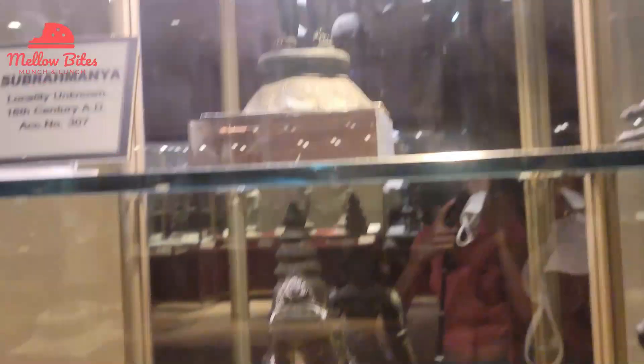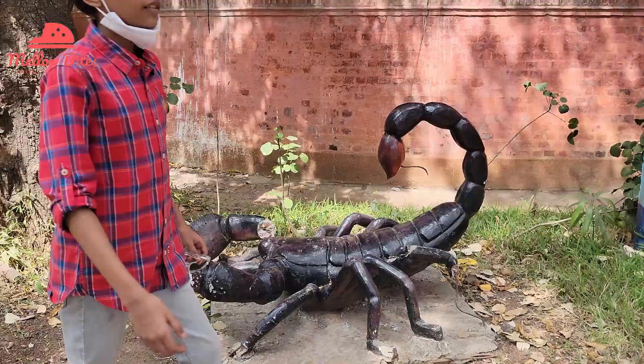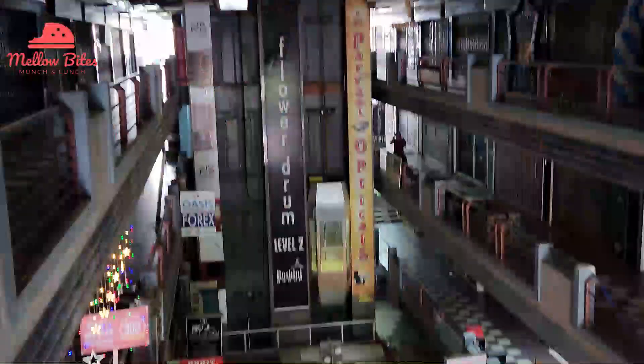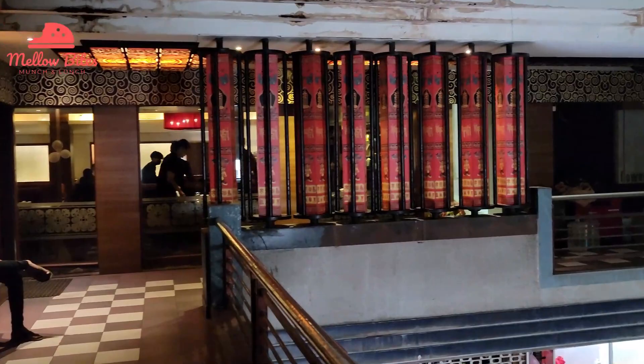After spending a valuable time at Government Museum, Egmore, Chennai, we wanted to try Asian vegetarian cuisine and we discovered Flower Drum restaurant. It was a five minute drive from the museum.